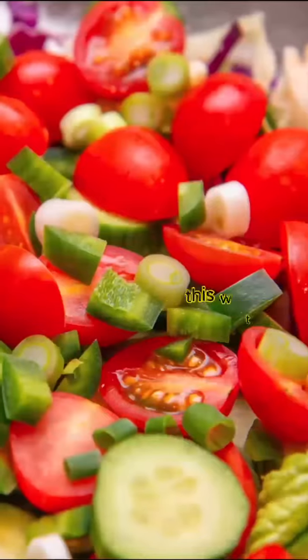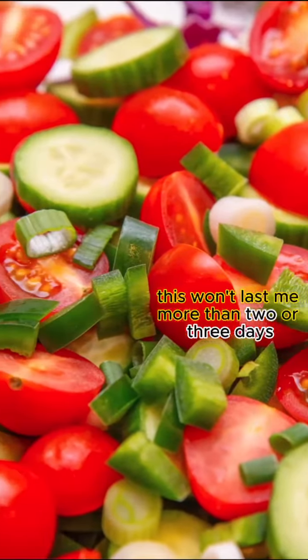I always make a big salad. This won't last me more than two or three days — I know, all for me.